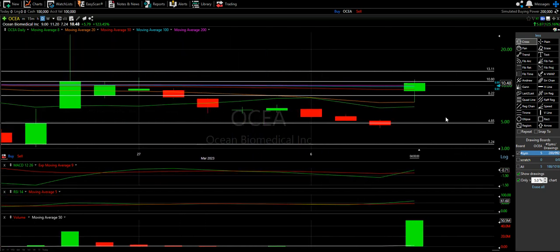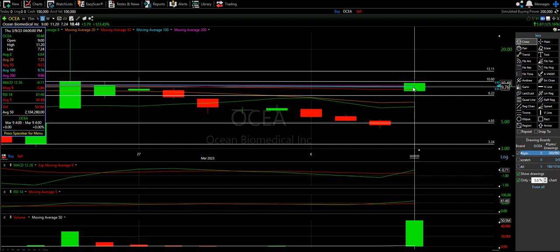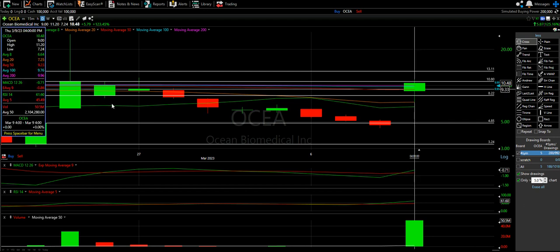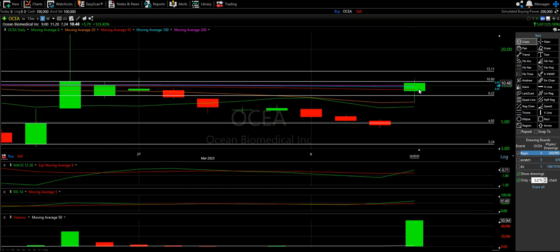Let's talk about the bad. The 200 MA in purple is at 9.96 and the 100 MA in blue is at 9.76. I would be very, very worried if this thing slips 9.75 — 9.74 might be a very quick drop to 9.20.